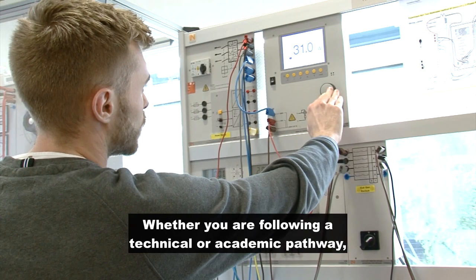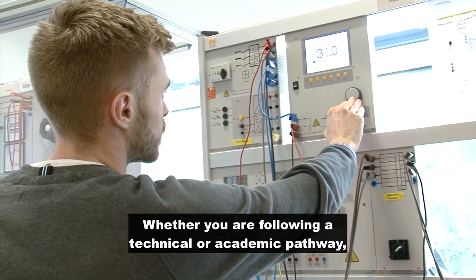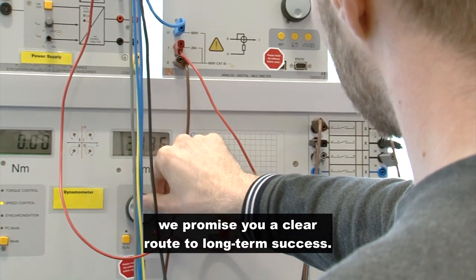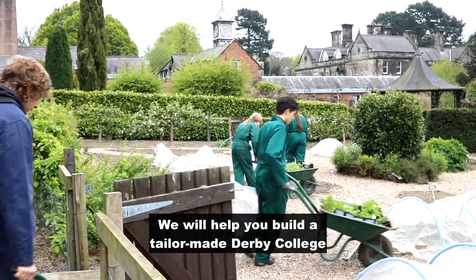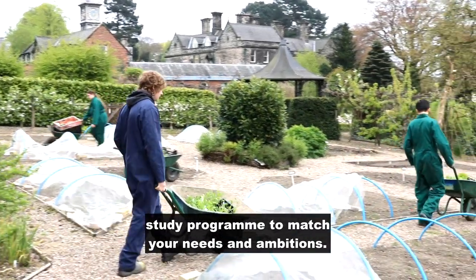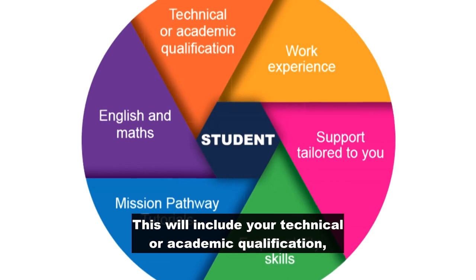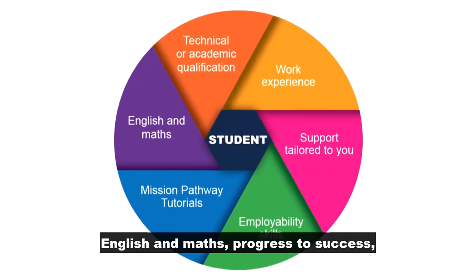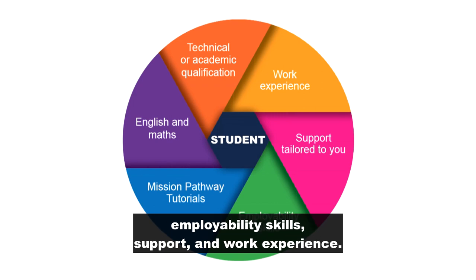Whether you are following a technical or academic pathway, we promise you a clear route to long-term success. We will help you build a tailor-made Derby College study program to match your needs and ambitions. This will include your technical or academic qualification, English and maths, progress to success, employability skills, support, and work experience.